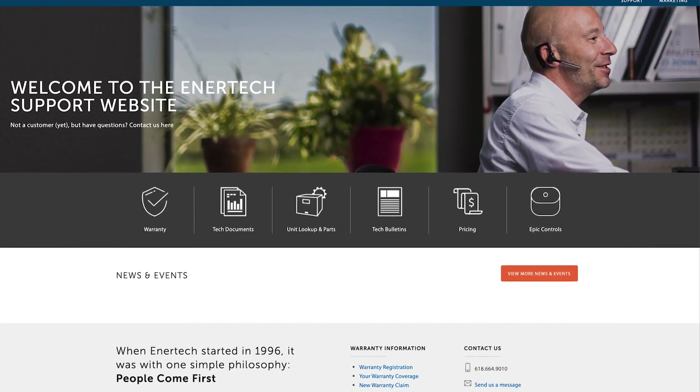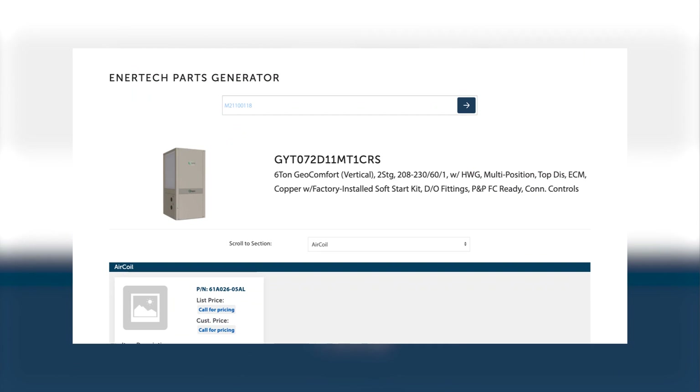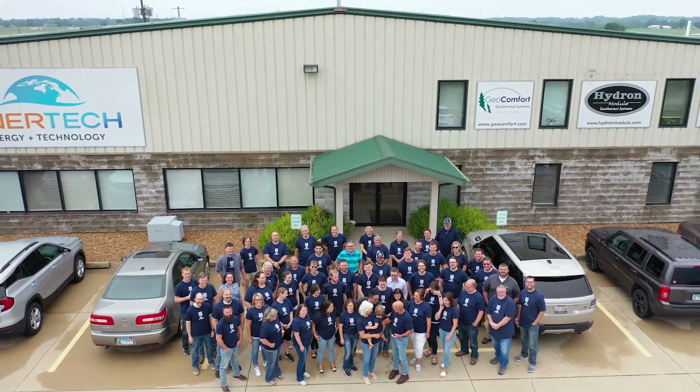Throughout this year, we've spent countless hours overhauling our new customer support site that's coming soon. It'll give our partners better insight into product and company updates, current pricing, and prospects in their local market.